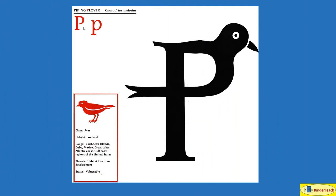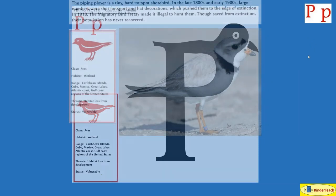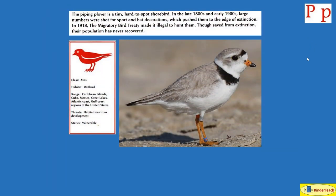Piping Plover. P. The piping plover is a tiny, hard-to-spot shore bird. In the late 1800s and early 1900s, large numbers were shot for sport — just for fun — and hat decorations, which pushed them to the edge of extinction. In 1918, the Migratory Bird Treaty made it illegal to hunt them. Though saved from extinction, their population has never recovered. They live in wetlands in the Caribbean islands, Cuba, Mexico, the Great Lakes, Atlantic Coast, and Gulf Coast regions of the United States.